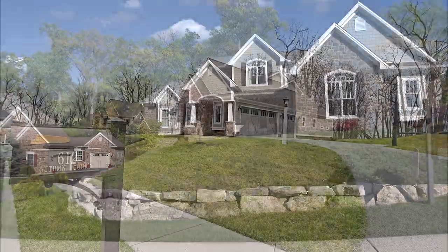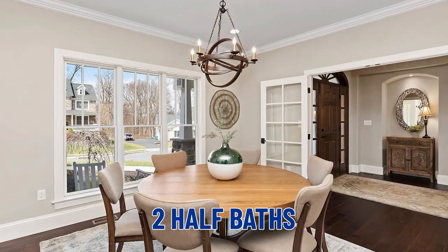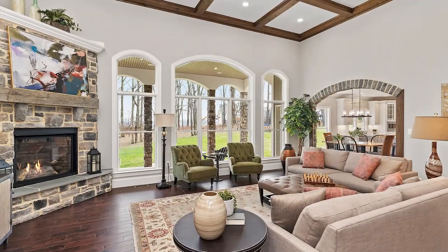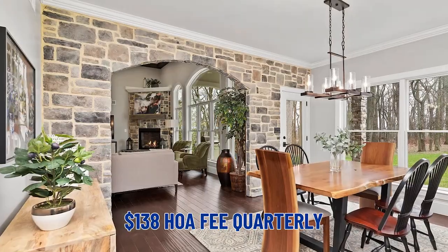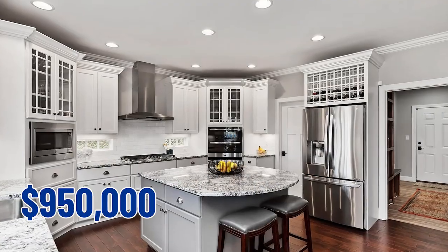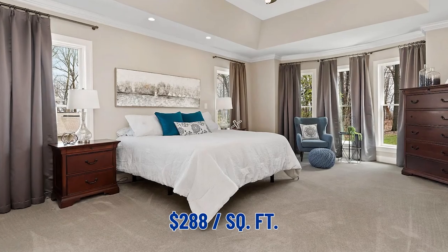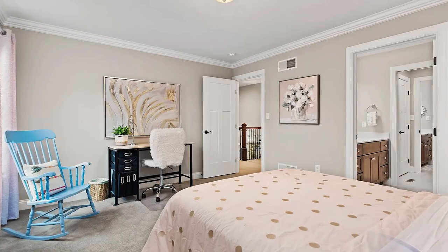We're finishing today's video with our last house, located in Brayburn Estates, running right around $950,000. It's in Upper Allen Township, Mechanicsburg Area School District. This home features four bedrooms, three full baths, two half baths, a little over 3,200 square feet. The HOA fee is about $138 quarterly. At $950,000, the price per square foot is right around $288. It was built in 2018, and taxes on this home will run just over $12,000 per year.